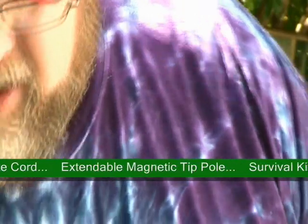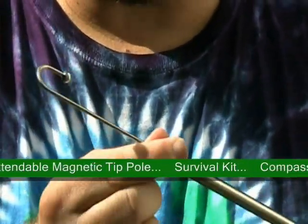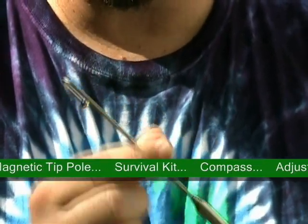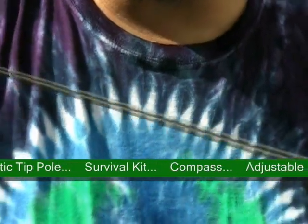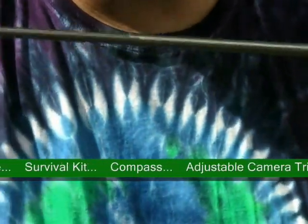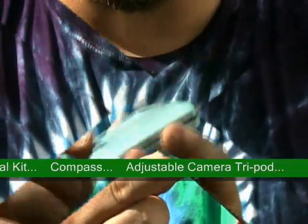Now here are some interesting items. These are telescopic tubes — this is a hook. Sometimes you can't reach the geocache when you need it. This extends out to three feet — a nice long telescope. Really handy sometimes when you can't reach a geocache to get it.